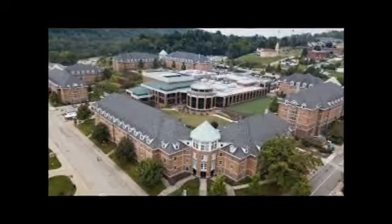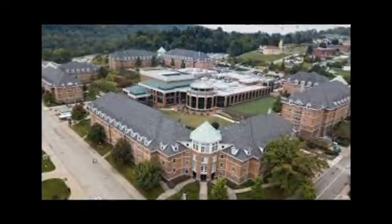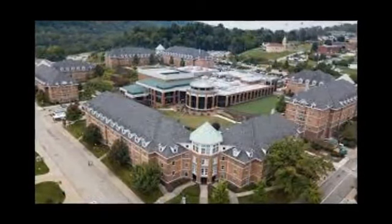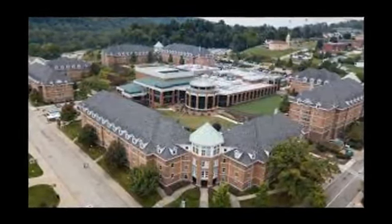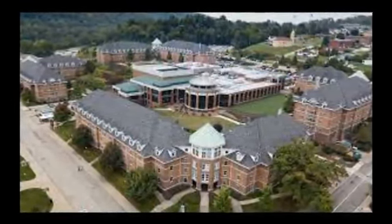At Cal U, the honors thesis is a long-standing tradition that is considered an integral part of the honors experience. It is not only a requirement to graduate under the honors program, but it also provides a unique opportunity for students to explore their interests and passions in depth.